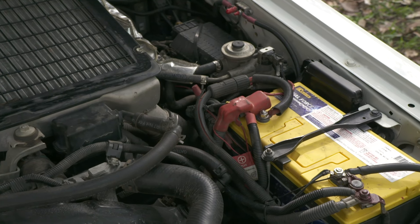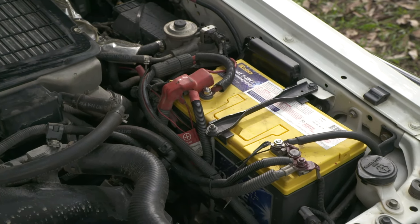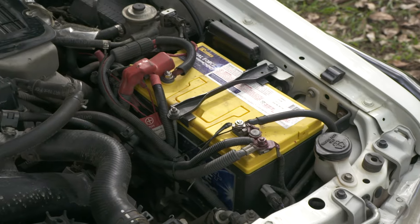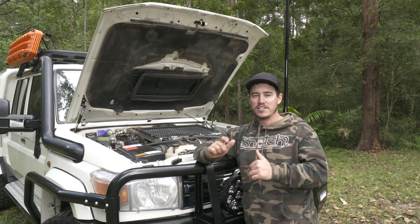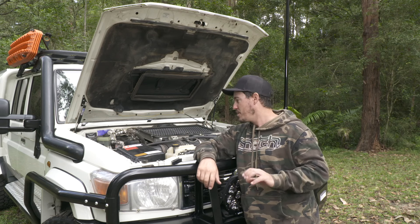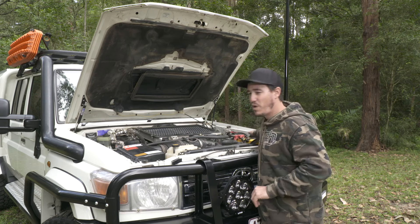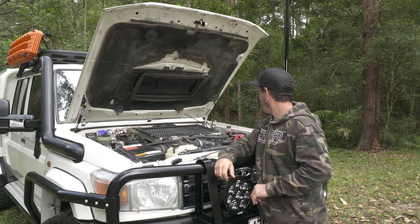You'll also notice that I'm only running one single battery in here. This is a Century battery — it's basically to crank the vehicle and run the winch. My spotties are also connected, as well as the UHF. All my auxiliary power is in the back in the canopy. So I only run one battery in here, and that's plenty to start the big 79. Get yourself one good quality battery and it'll do the job.